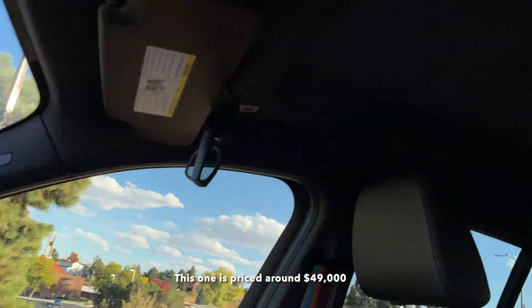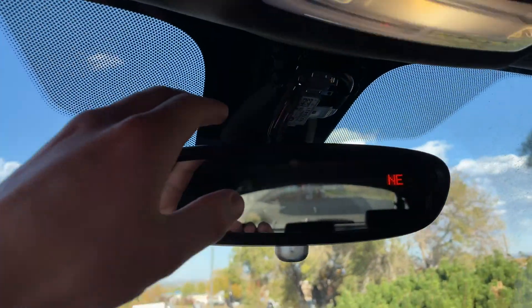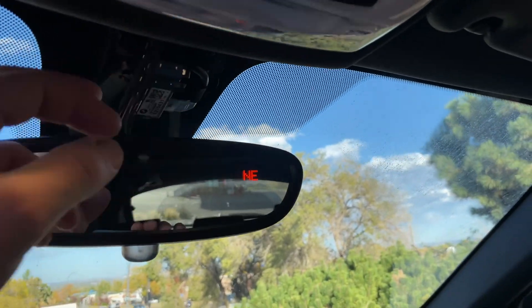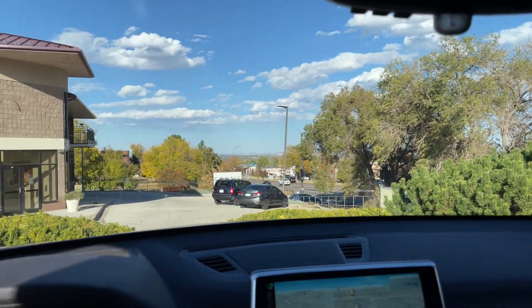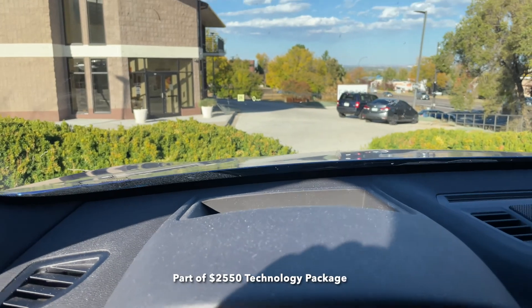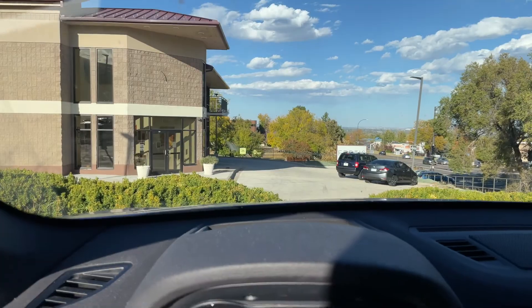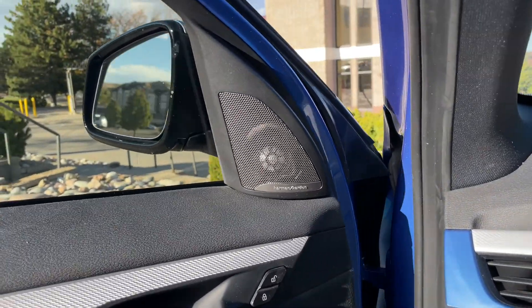Some of the options on this one include a panoramic sunroof — though the owner told me it's not working because the windshield was replaced and a switch was broken in the process. This one also has the optional heads-up display, which is pretty nice — you can see music changing, turn-by-turn navigation directions, and more.